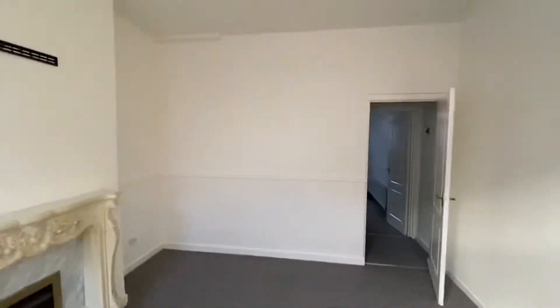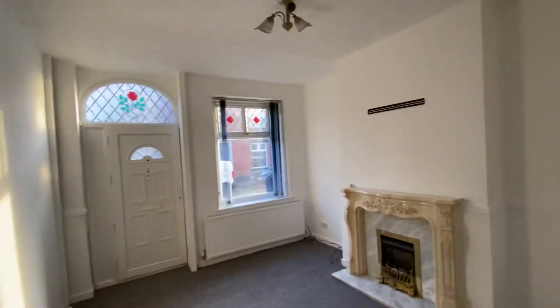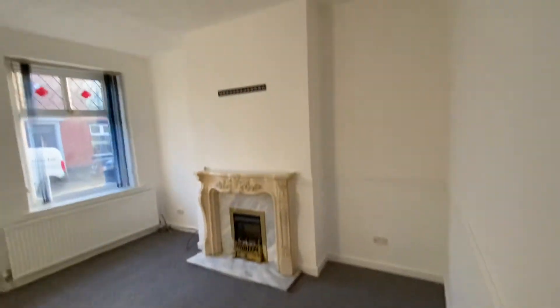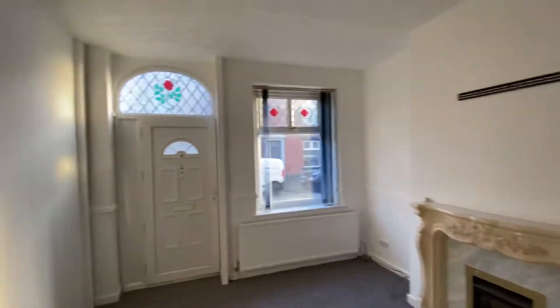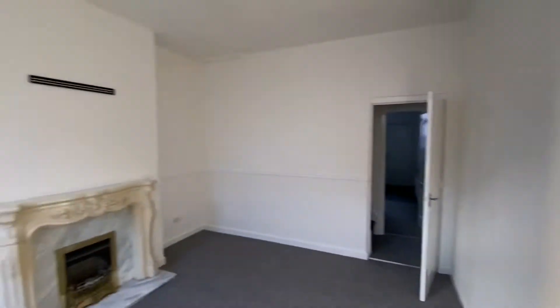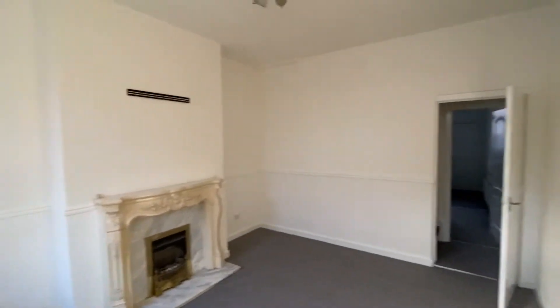As we enter the property, we've had some work carried out because it did suffer from a slight bit of damp, so we've had a new damp proof course put in. The property's been repainted and we've got some new carpets in here as well, so it's a nice bright living room. It's gas central heating so it's nice and warm, and it's a feature fireplace — the fire is not working on that, but it is just a feature.